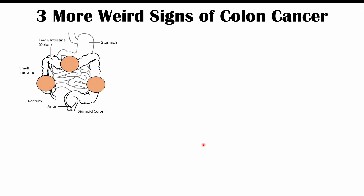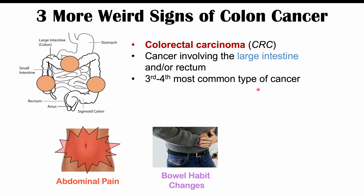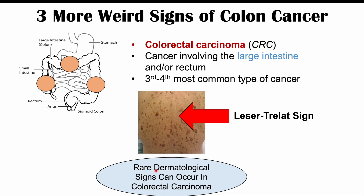Before we talk about those weird signs that we can see on our skin, let's talk about what colon cancer is. Colon cancer is also known as colorectal carcinoma or CRC. It's a cancer involving the large intestine and/or rectum, and it's the third to fourth most common type of cancer. Typical symptoms include abdominal pain, bowel habit changes, and stool caliber changes — the stool can become very thin and pencil-shaped. We previously discussed skin manifestations like Leser-Trélat sign in the first lesson, but today we focus on other rare dermatological signs that can occur in colorectal carcinoma.